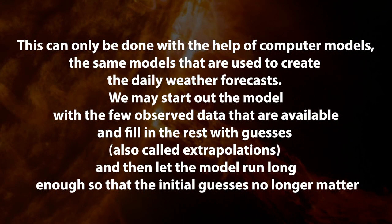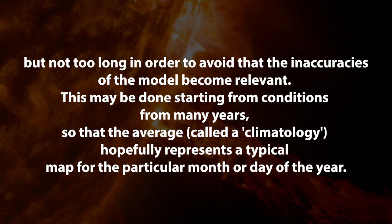And then the question is, if surface air temperatures cannot be measured, how are surface air temperature maps created? Well, this can only be done with the help of computer models — the same models used to create daily weather forecasts. We may start the model with the few observed data that are available, and then fill in the rest with guesses, also called extrapolations. We let the model run long enough so that the initial guesses no longer matter, but not too long, in order to avoid the inaccuracies of the model becoming relevant. This may be done starting from conditions for many years so that the average, called a climatology, hopefully represents a typical map for the particular month or day of the year.